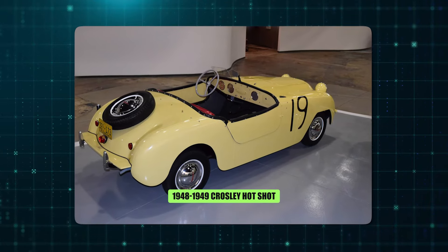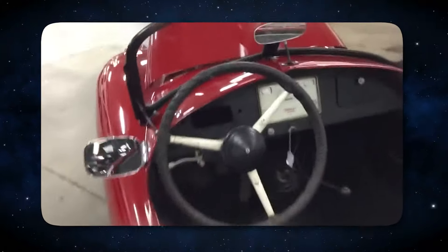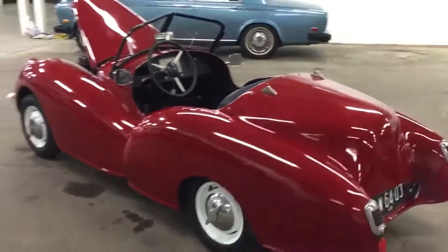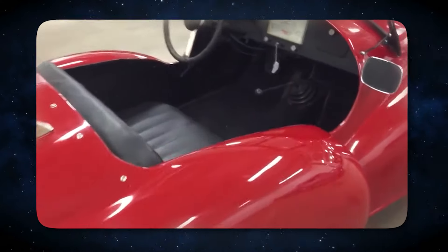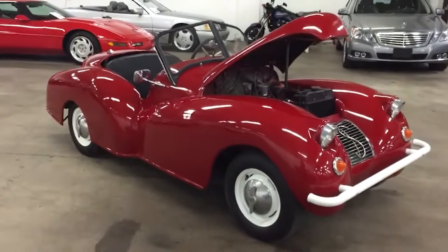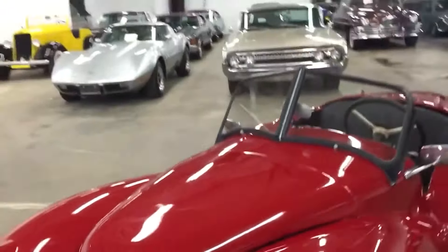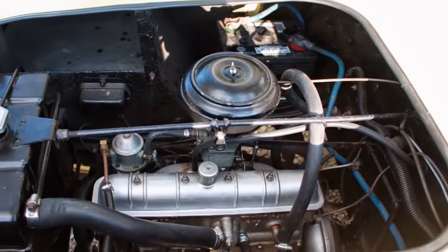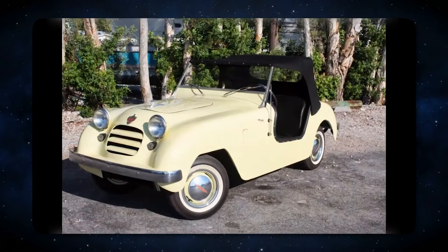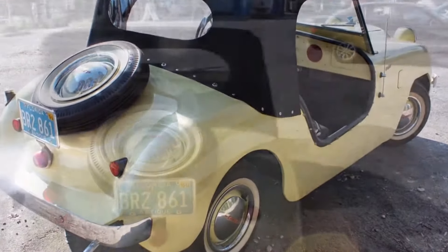Number 3: 1948 and 1949 Crosley Hot Shot. In stark contrast to the luxurious land yachts on this list, the Crosley Hot Shot offered a completely different kind of excitement. This tiny, minimalist car defied expectations with its surprisingly peppy performance. Under its hood resided a 72-horsepower engine — not much by modern standards, but in this lightweight package it translated to a thrilling driving experience. Its agility and nimble handling made it a blast to zip around town. The Crosley Hot Shot could be yours for a mere $800 to $900, translating to a very reasonable $11,000 to $12,500 today.